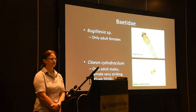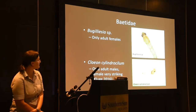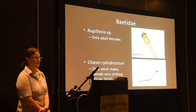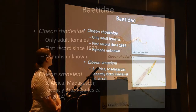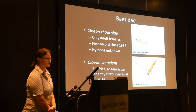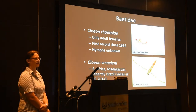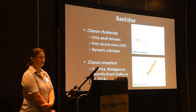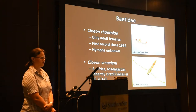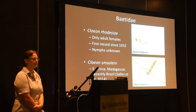We also found Cloeon cylindroculum, but only adult males — they are very beautiful males, with even more striking-looking females, which we need to find. Cloeon rodesia is known from Central Africa, but we only found adult females, and this is the first record since 1932. Cloeon smaleni is known from South Africa and Madagascar, and recently also from Brazil.